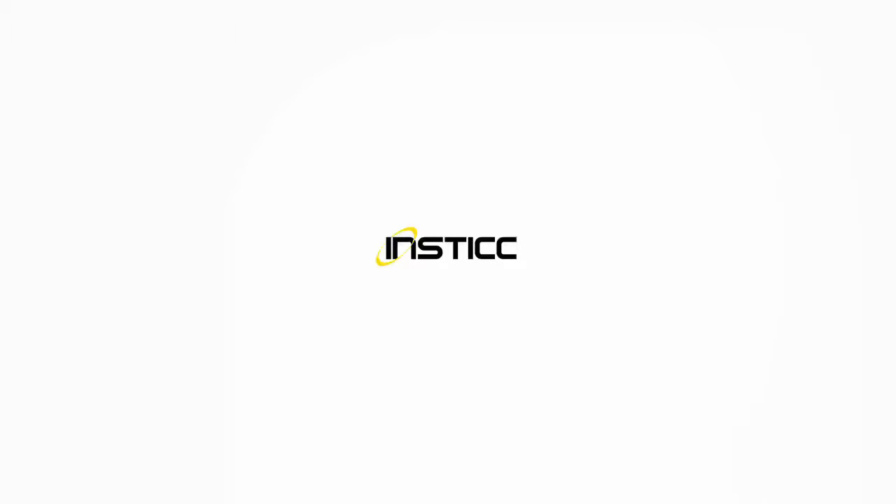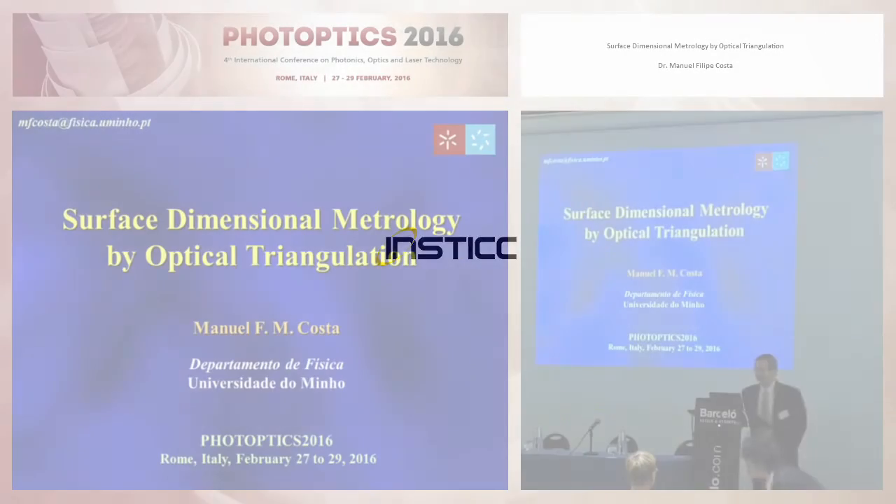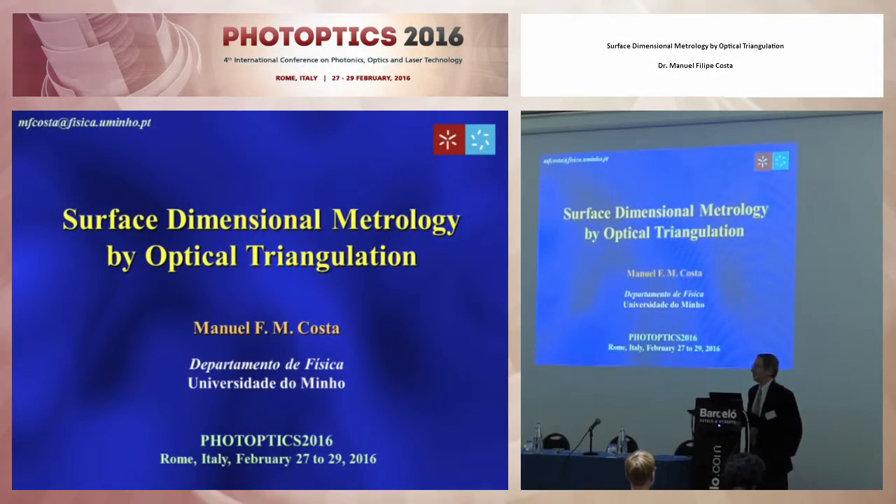Good morning. This is your first time for our reputation to be here, and it is a pleasure. It will also be a pleasure for me to talk a little bit about the work we have been doing at the University of Minho on the characterization of surfaces.